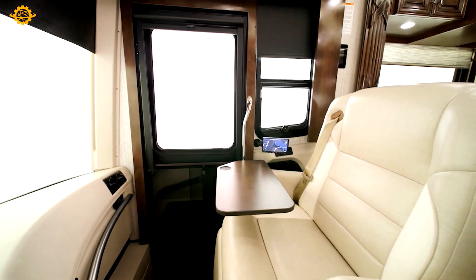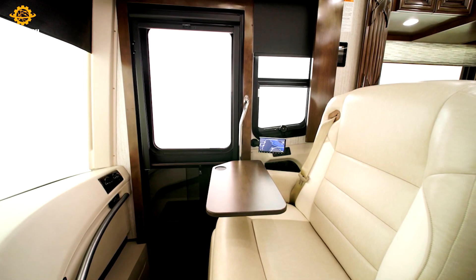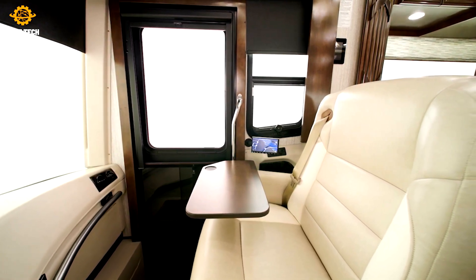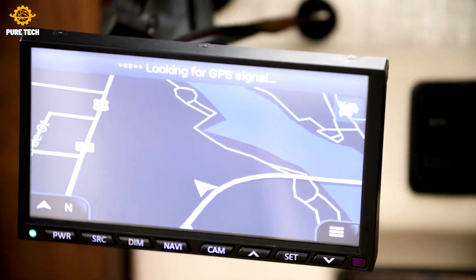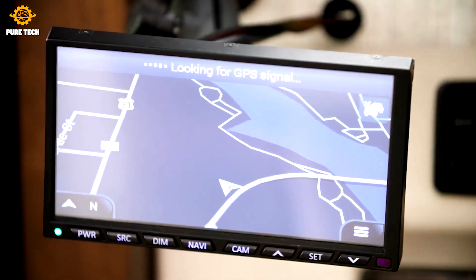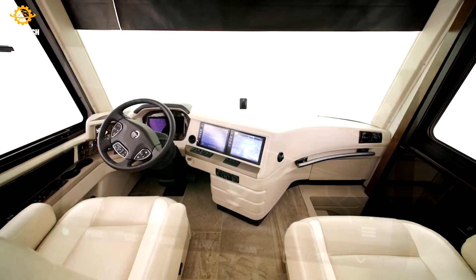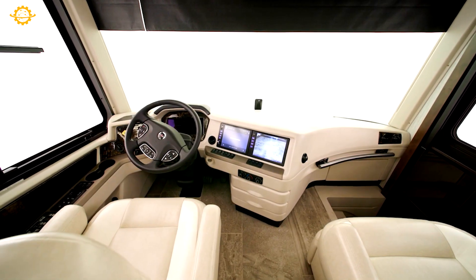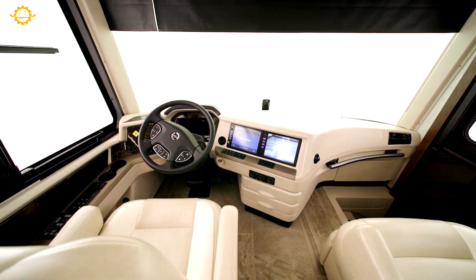Newmar Motorhomes last, and loyal owners keep theirs for years or trade it in for a newer model. Their RV brand implements a stellar foundation — their steel superstructure designed to improve chassis strength and durability. Additionally, their premier custom chassis on their Class A motorhomes sets them apart from the competition.